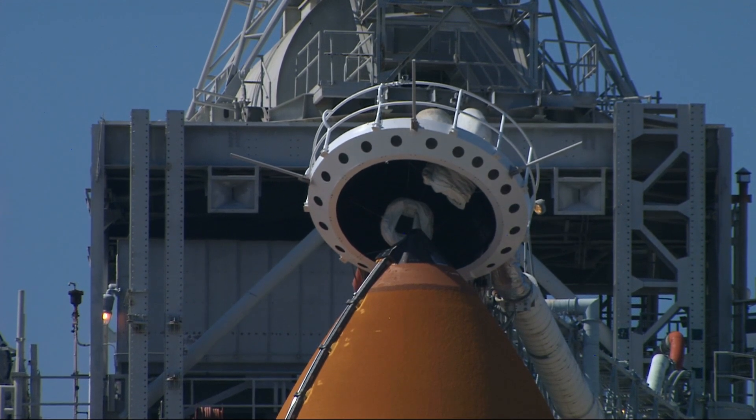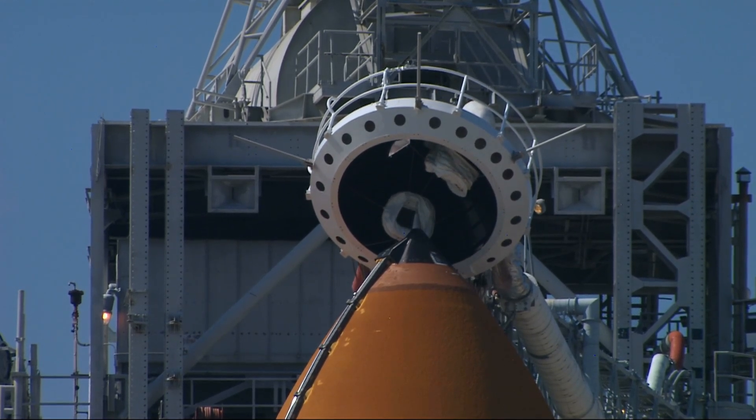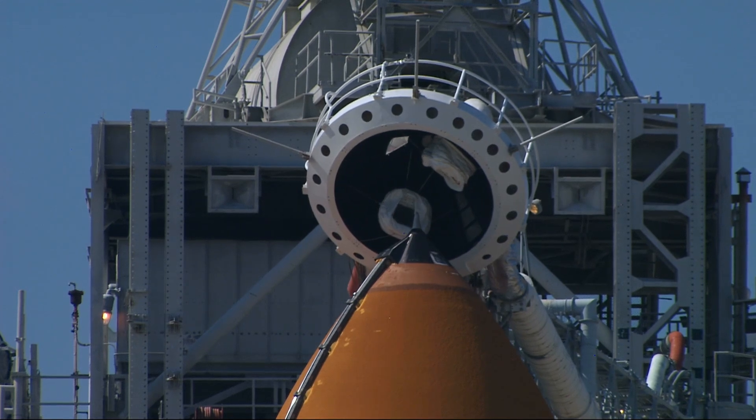Endeavour OTC, close and lock your visors and initiate O2 flow. Good luck on your mission that builds on the past explorations of this millennium as we increase our knowledge of planet Earth in the next.